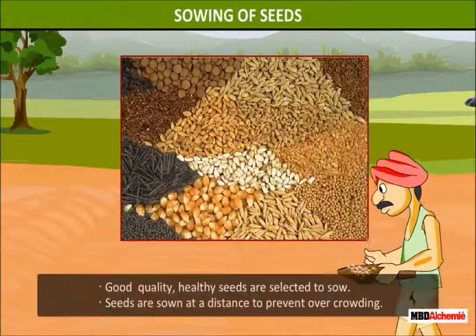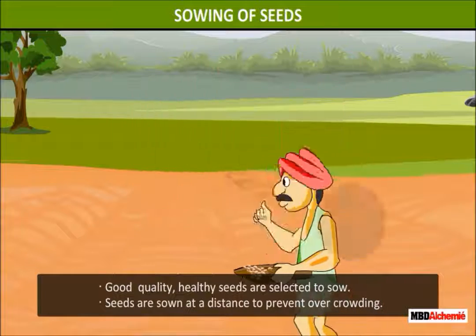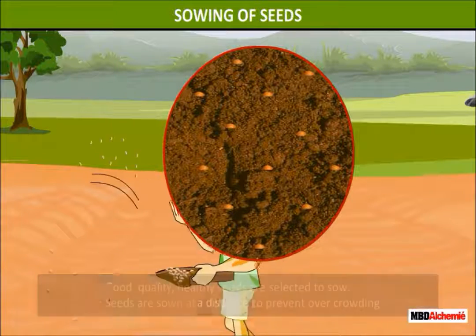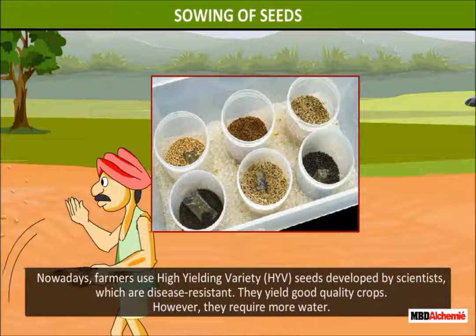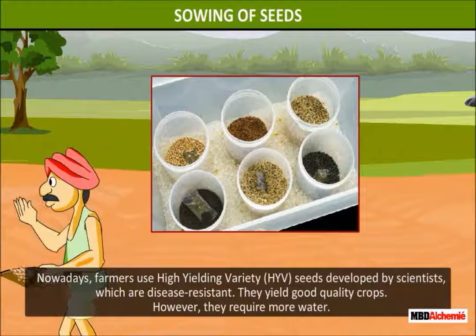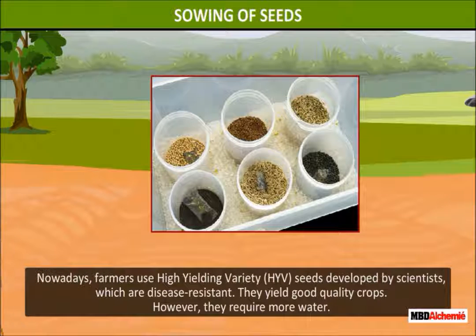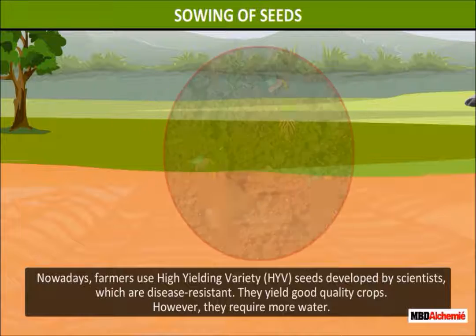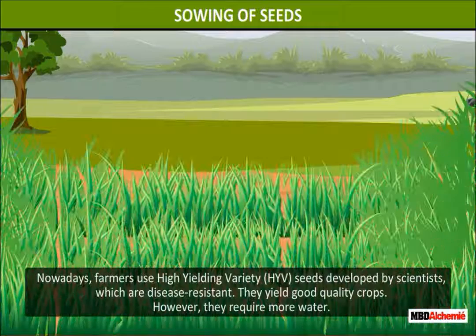Sowing of seeds. Good quality seeds are selected to sow. Seeds are sown at a distance to prevent overcrowding. Nowadays, farmers use high-yielding variety seeds. They yield good quality crops. However, they require more water.